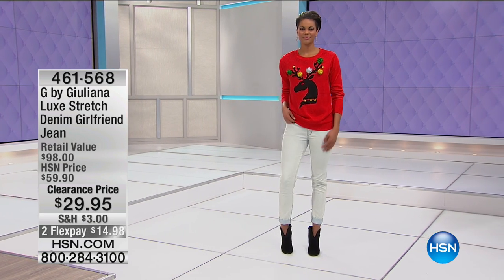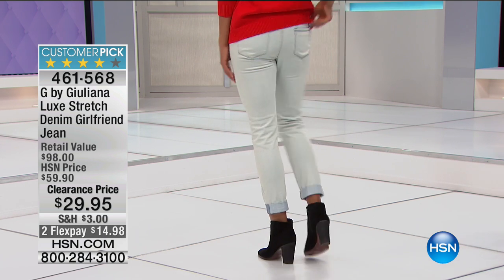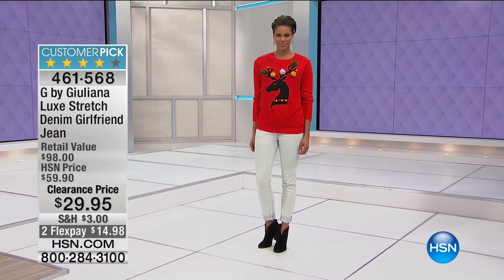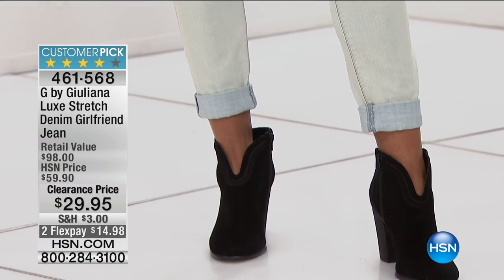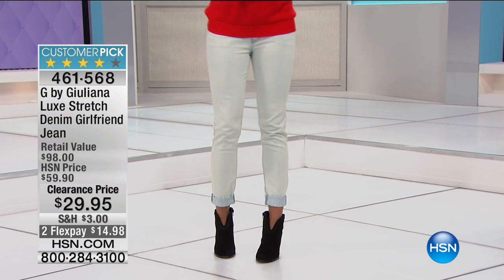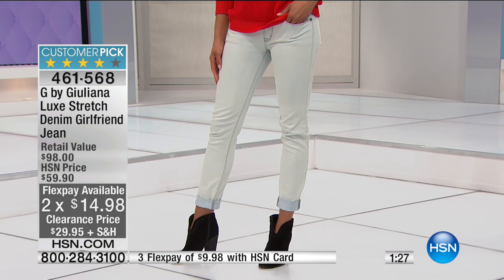Next up — the G by Juliana Luxe Stretch Denim Girlfriend Jeans. Size 2 through 16, and size 16 through 24, all available. 7,000 gone already today. Two monthly payments of $14.98 and we have $7.50 off. Let's talk about how these are mainly cotton — 98% cotton, 2% spandex. For those of you who've been craving cotton jeans, of course we're going to give you a stretch.